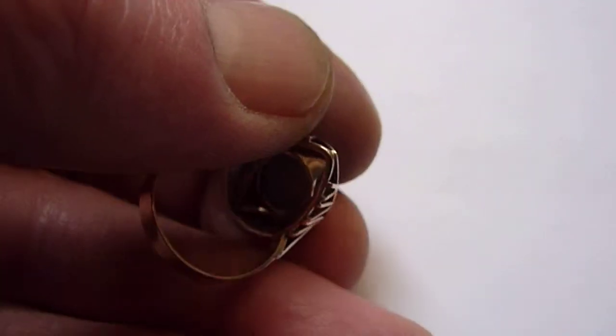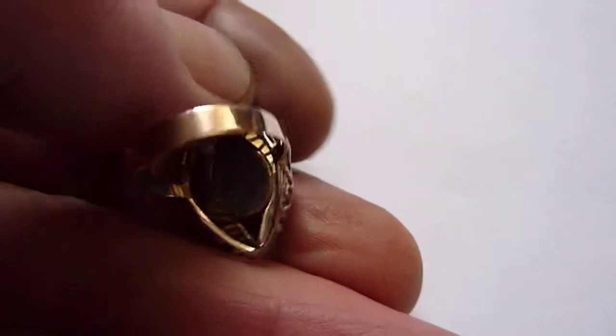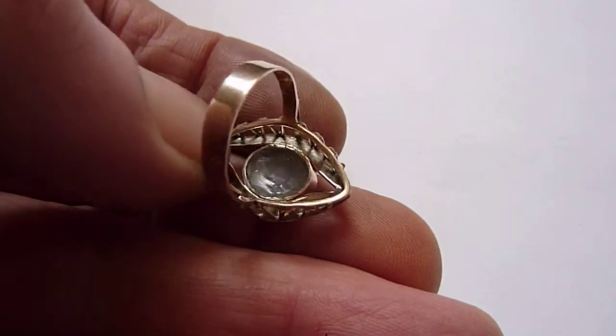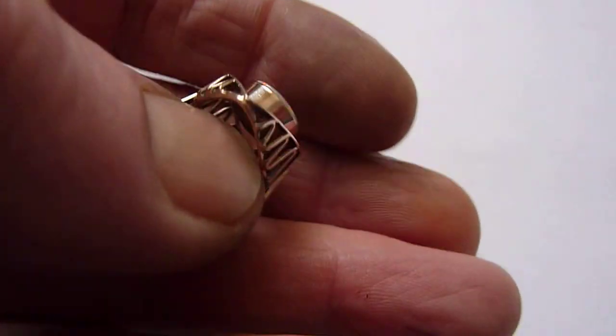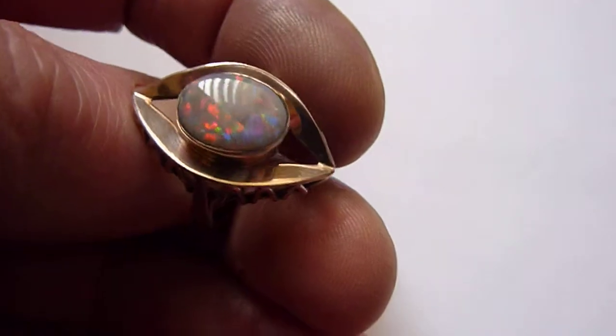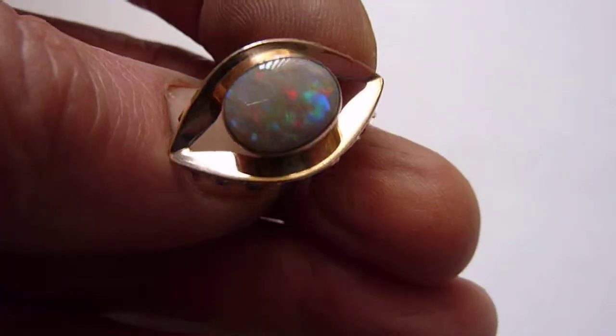To maximise security on the opal, because it is a good one, I have actually packed the back with Dula's adhesive to make sure that there would be no losses. Beautiful stone and a really unusual and striking setting. Lovely piece.